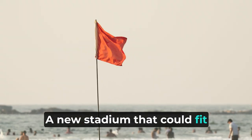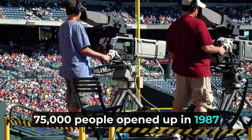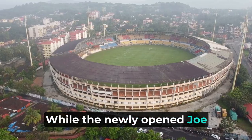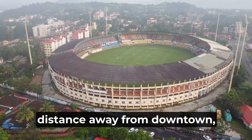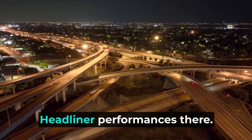A new stadium that could fit 75,000 people opened up in 1987. It spelled the beginning of the end. While the newly opened Joe Robbie Stadium was quite the distance away from downtown Miami, it became the logical choice to move headliner performances there.